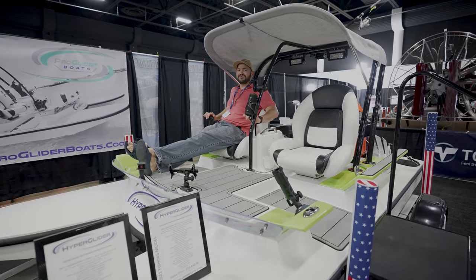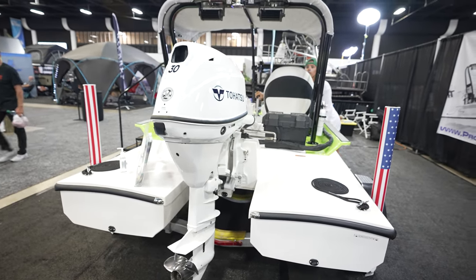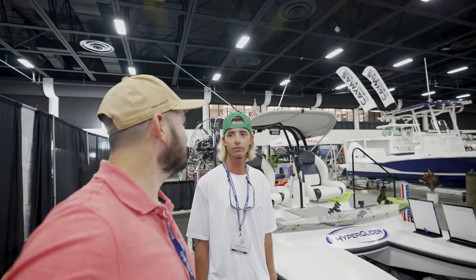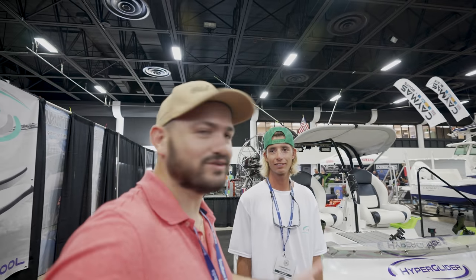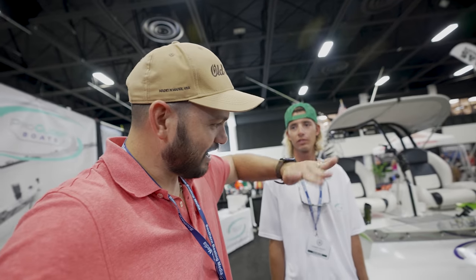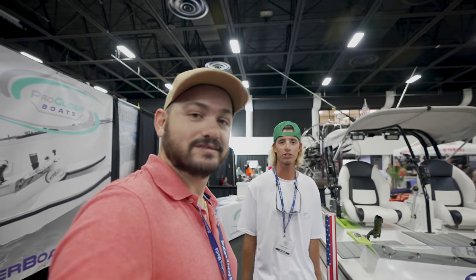So basically if you want to do a donut, you just push this thing forward? That's right. You know we've got to put this thing to the test — he said this thing is unflippable and unsinkable. Well, nothing is really unflippable, but it's near impossible to flip or sink. We've got to take it on the water, take it through rough weather. And the most important thing — we want to do the donut drifting and we want to catch a bunch of fish. We're going to make it happen for sure. Let's go.